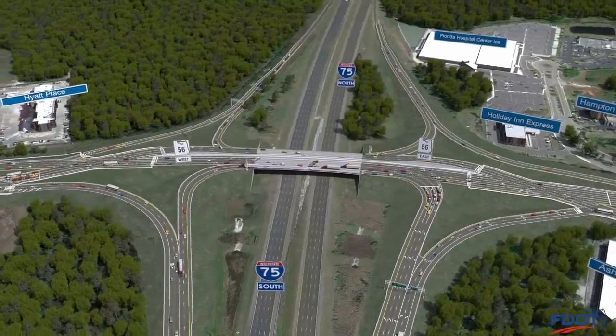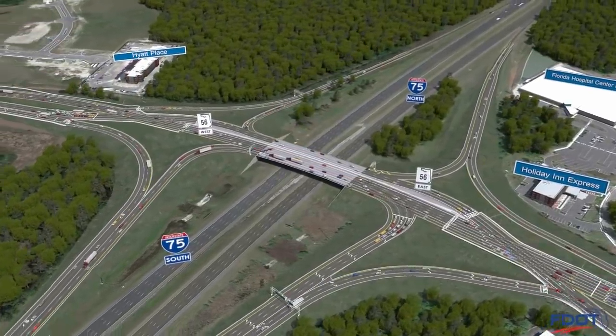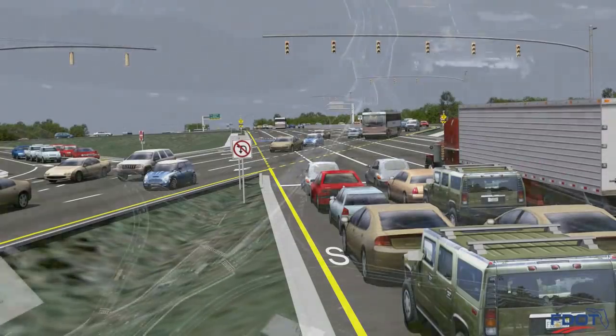The new reconfigured I-75 diverging diamond interchange at State Road 56 will include an extensive system of roadside and overhead signs, pavement markings, and traffic signals to clearly guide drivers through the area.